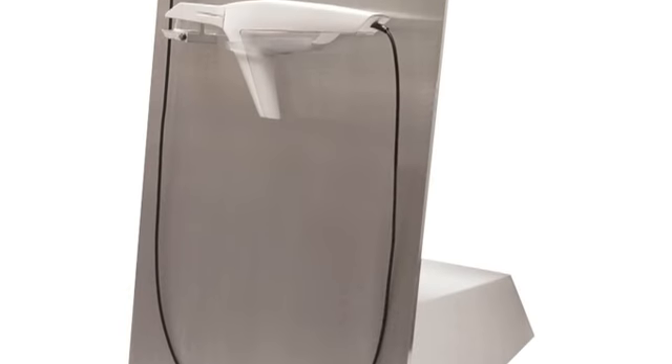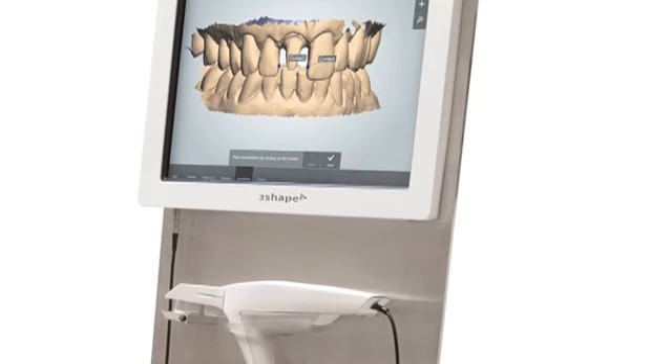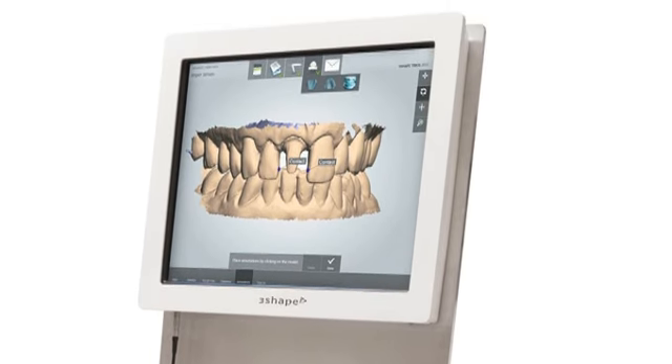Dentists can preview 3D lab designs on the Trios screen, evaluate and agree on margin lines, access virtual diagnostic wax-ups, and generally discuss cases with labs and patients when convenient.